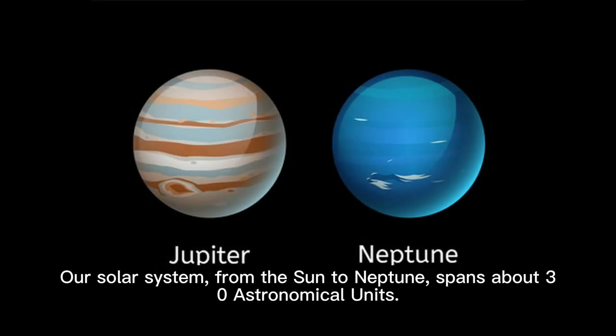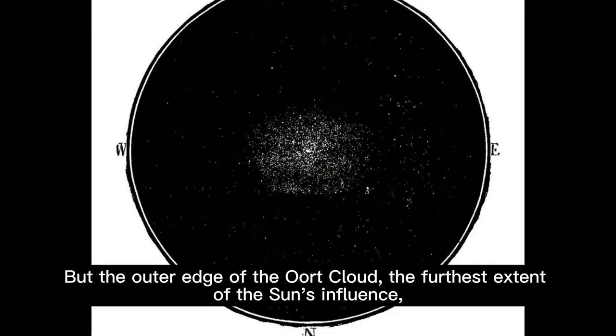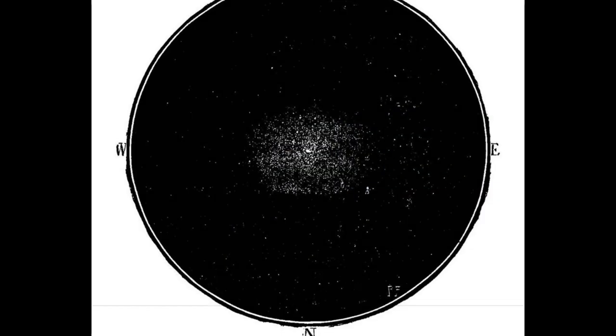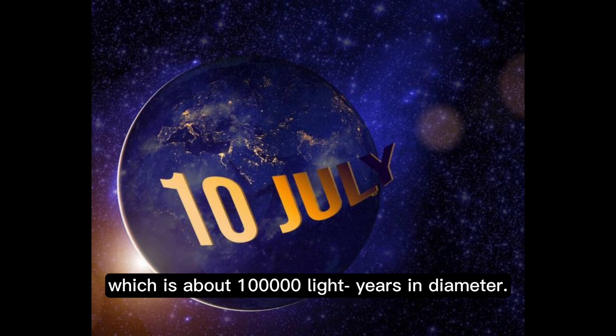Our solar system, from the sun to Neptune, spans about 30 astronomical units. But the outer edge of the Oort cloud, the furthest extent of the sun's influence, is estimated to be nearly 100,000 astronomical units away, which is about 100,000 light-years in diameter.